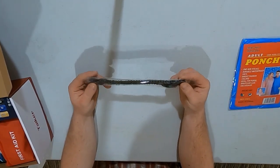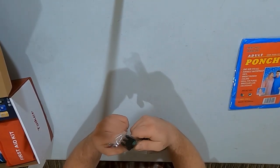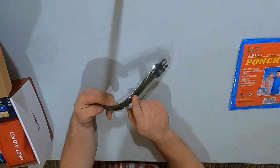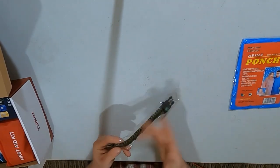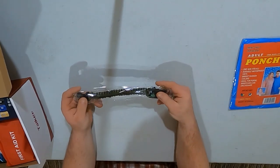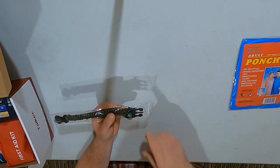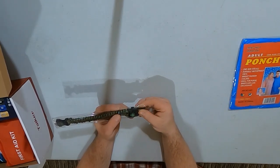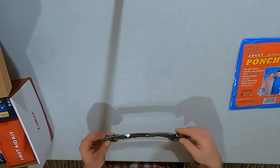Then there's one of those paracord wrist straps. Looks like it's got a whistle on the side and a little compass. You strap it to your wrist and you have some paracord you can unravel to build a shelter or whatever. The little button compass is reading correctly — I'm facing south, north is behind me, east and west on the sides. The compass is working, though I won't test the whistle.